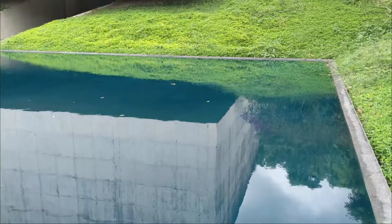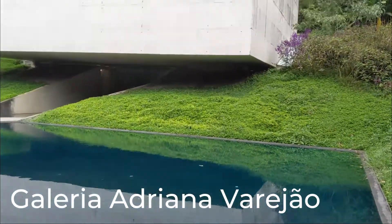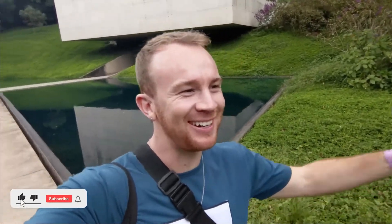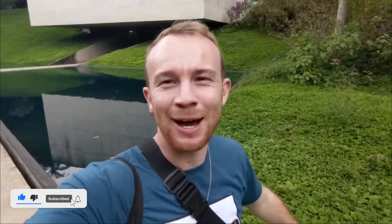Unfortunately, I forgot the connection for my microphone, so a lot of it's going to be voice-over, but it's still a beautiful place and I hope you can get some useful information for when you come to Minas Gerais and Inhotim. If you're new here, I make videos about my life here in South America, so be sure to hit that subscribe button and the bell down below so you don't miss any of my new videos.